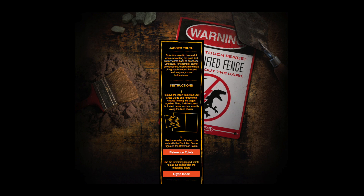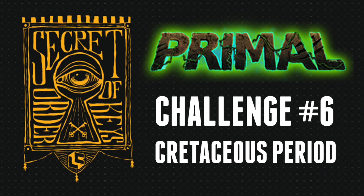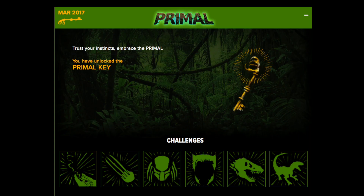Finally we've got the last one, which is another dino one. Use the cutout from your book, cut it out and then align it with the codex to match up the letters, and you will get the code "crustaceous period" — that will get your final badge and the primal key, and you will have all of them unlocked.